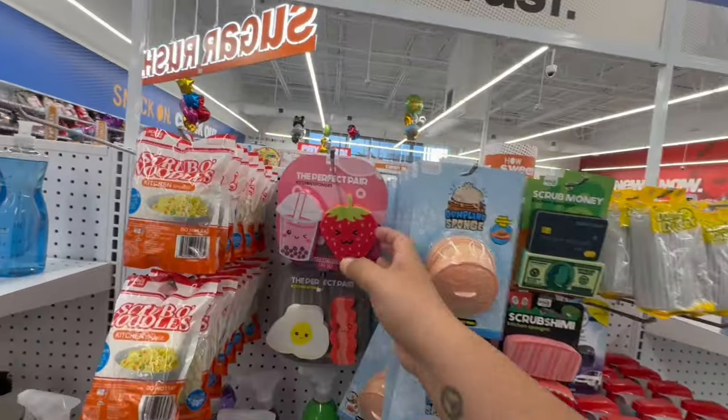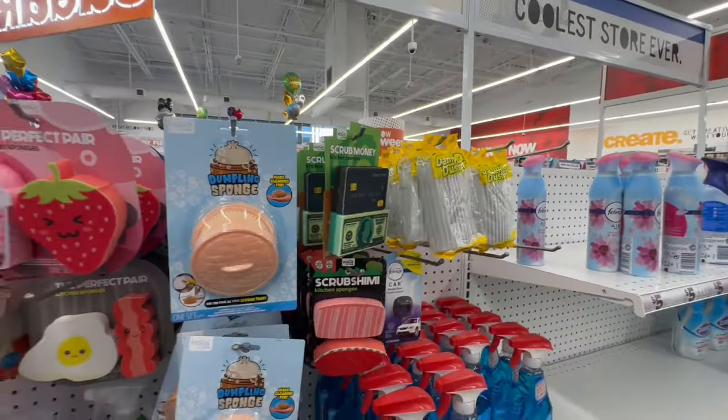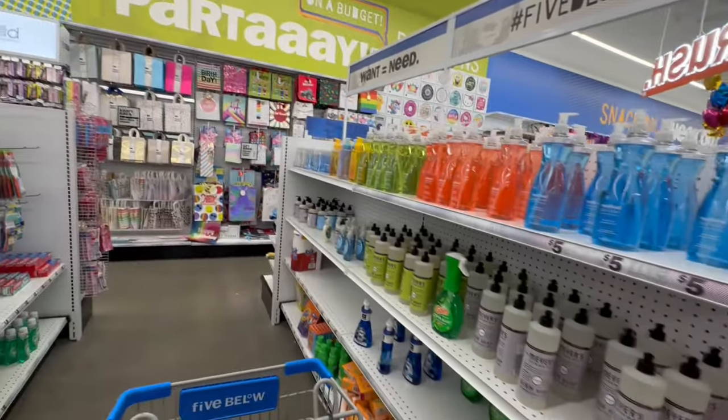Oh look at these little novelty sponges — that's so funny! And they also have Scrub Daddy. Wow, somebody just sprayed a very potent fragrance.